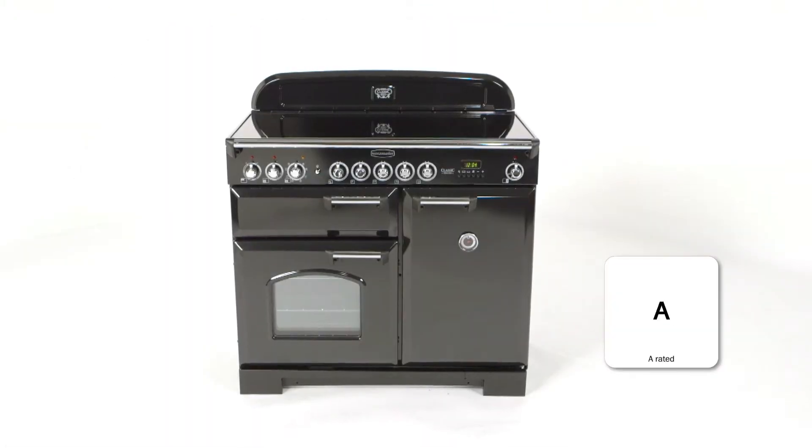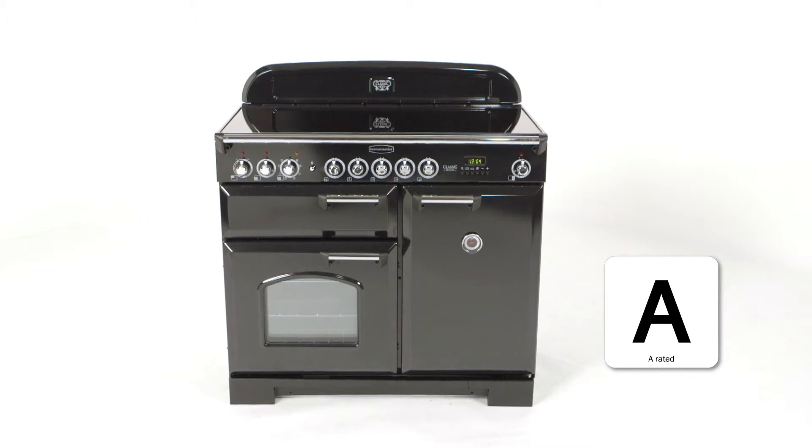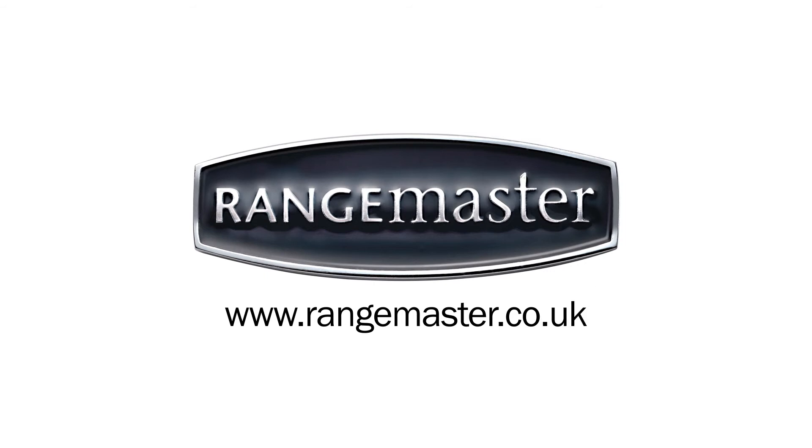The Classic Deluxe is A-rated for energy efficiency and is also available in dual fuel and ceramic models, as well as a stylish selection of colours. You can check out the full range of cookers on our website or by visiting your local store.